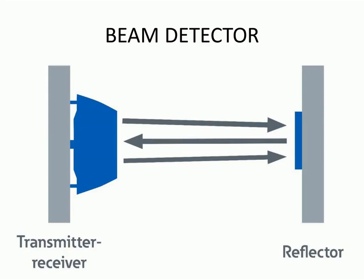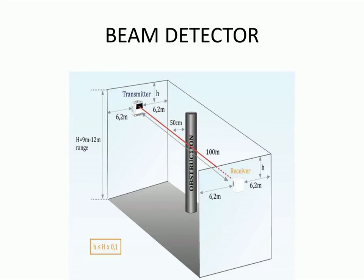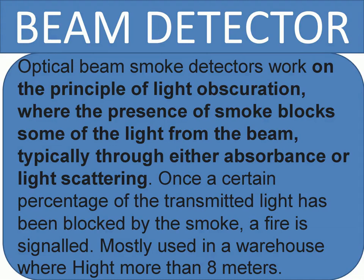Duct detectors sample currents in the air handling equipment to determine if smoke or fumes are present. If smoke is detected, the device will close dampers, stop fans and blowers, and trigger an audible and visible signal at the fire control panel.